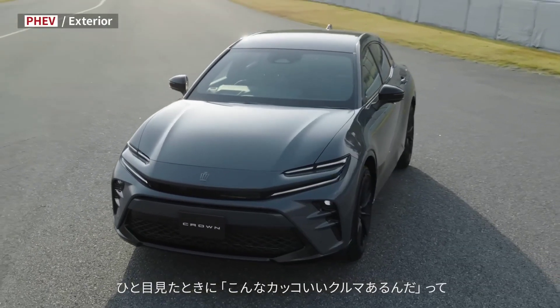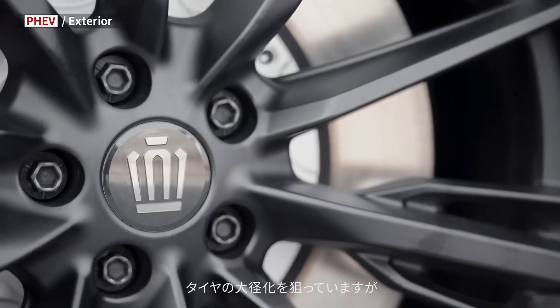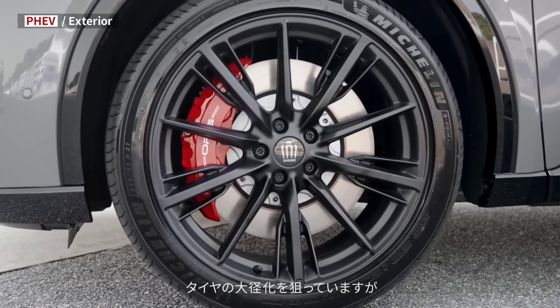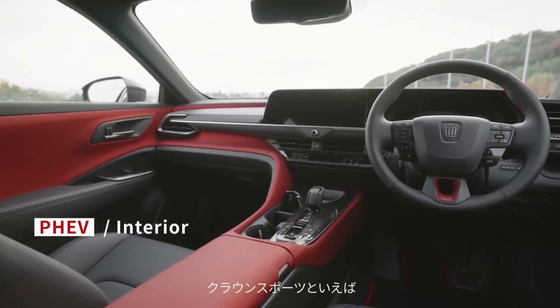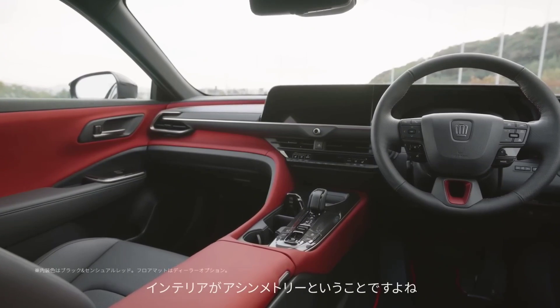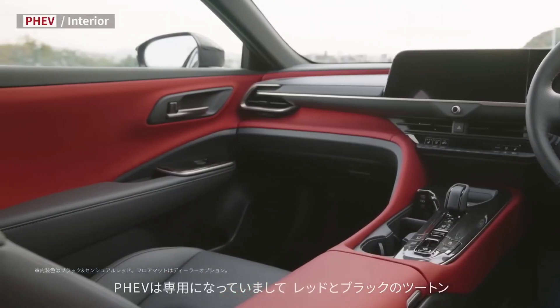Looks matter. This Crown sports stylish black 21-inch wheels, fiery red accents that scream fast, and a sleek interior with red accents on the dashboard, seats, and even seat belts. Prepare to turn heads at every stoplight.